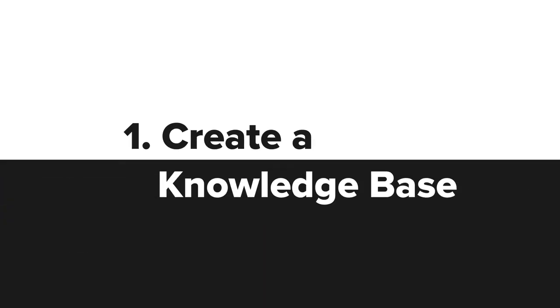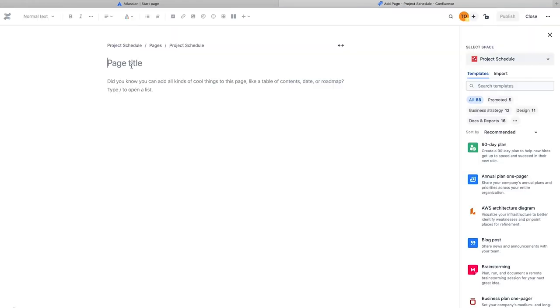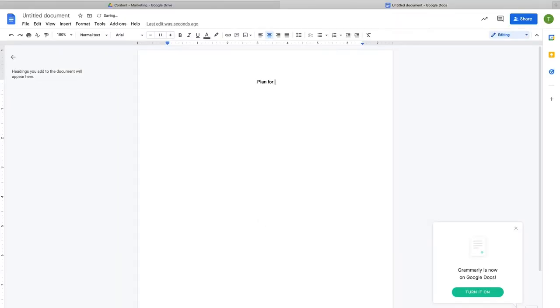Create a knowledge base. Create a centralized repository of important documents for your team. You don't need to start with an expensive tool — even Google Drive can be valuable. When people have ready access to information relevant to their job, it reduces back-and-forth communication.